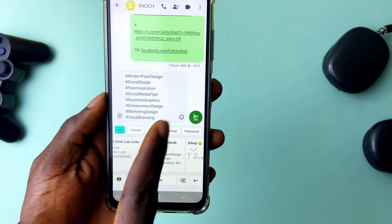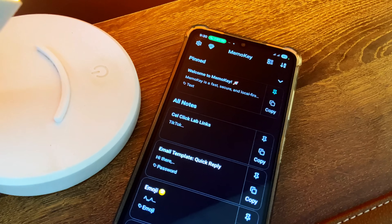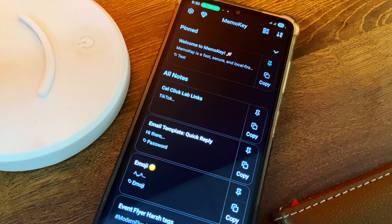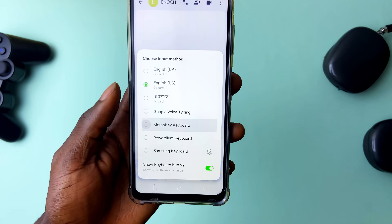For account links, hashtags, numbers, emails, and other useful information you don't want to copy and paste every time, you can have this hidden keyboard to switch to whenever you need. Just make sure you have it enabled in the language and keyboard settings after installing the app so you can use it in any application.